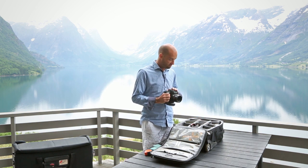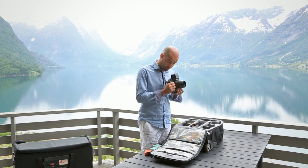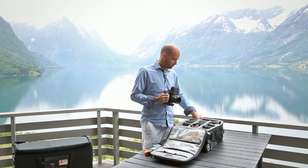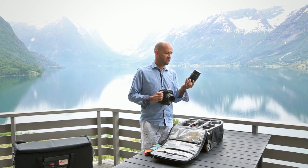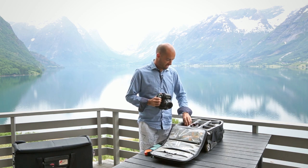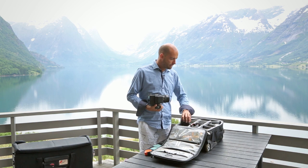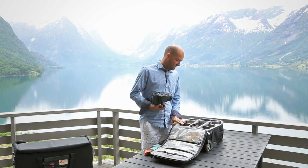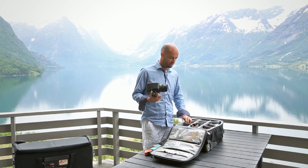The Contax camera — we have two finders: a vertical finder, which I love, enables me to look down and still connect with the person. We also have a standard finder which goes on top. 80 millimeter lens, we have a 140 for longer stuff, and we have a 45. So three lenses for this body: 45 millimeter, 140, and an 80.